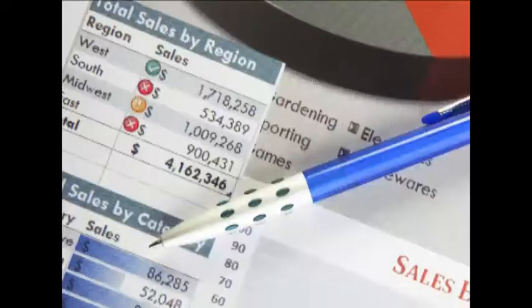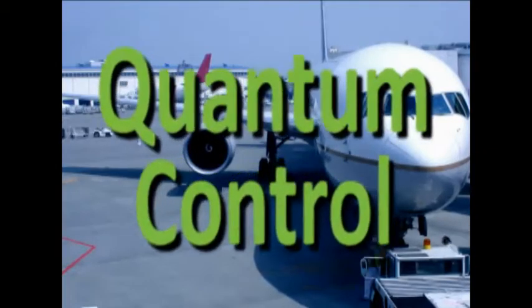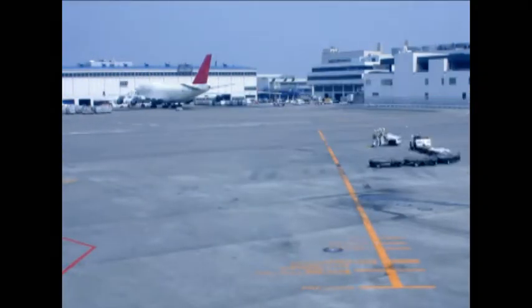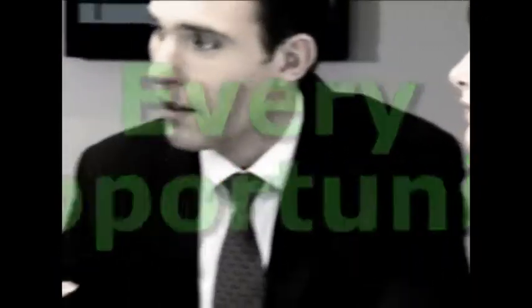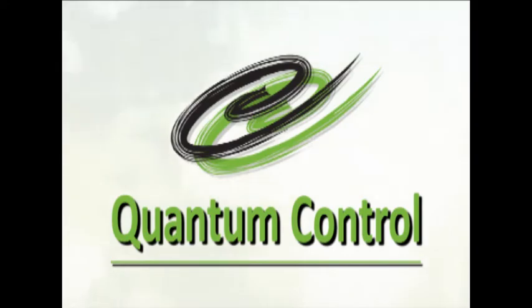It's easy to see that Component Control offers software and services that can take your business to the next level. Let Quantum Control be the comprehensive business enterprise solution that allows you to take advantage of every opportunity in today's global aviation industry. Take a quantum leap — it's time to take Quantum Control of your business.